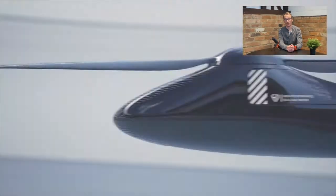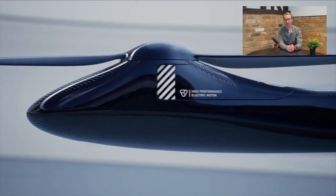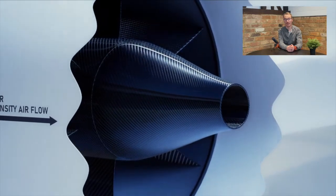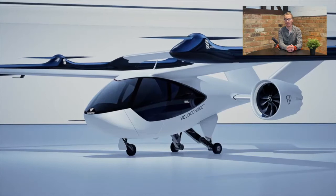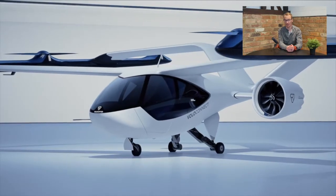Hi everyone, it's Jason at eVTOL Insights with your latest news update on Wednesday, May 19th. Volocopter has revealed its newest eVTOL aircraft, Voloconnect, at the eBAC Connect this week, with the long-range four-seater model expected to achieve certification by 2026.